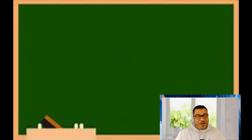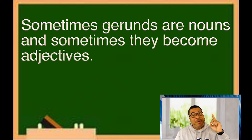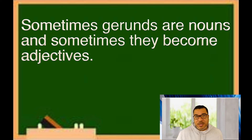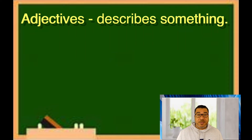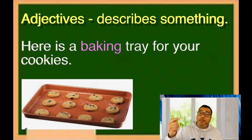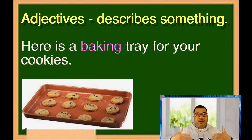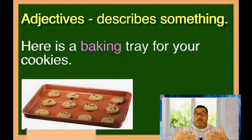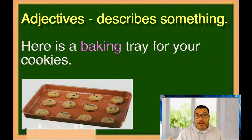Part two of a gerund — sometimes they become a noun, but sometimes they become an adjective. Now, adjectives describe something; they tell you what kind of something something is. For example: 'Here is a baking tray for your cookies.' What kind of tray is it? A baking tray. So if you take a verb and add -ing together in a gerund, sometimes it becomes an adjective because it's telling you what kind of something it is.